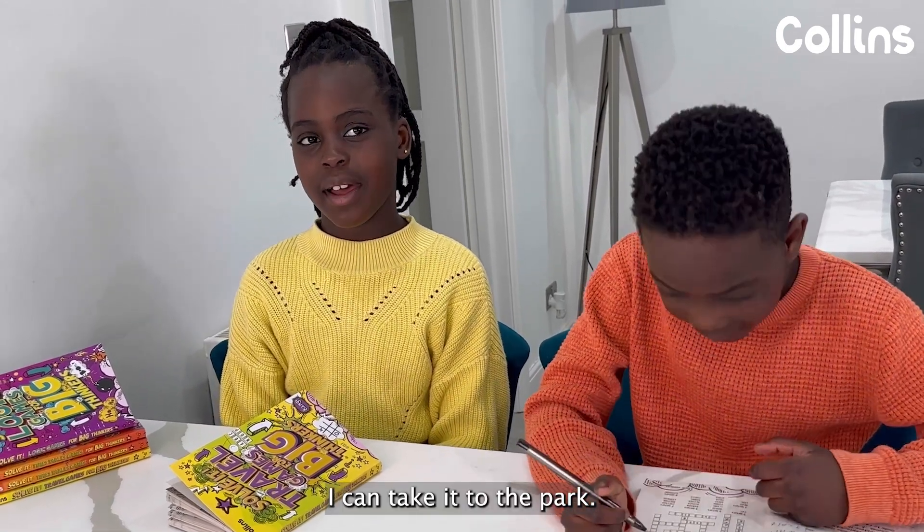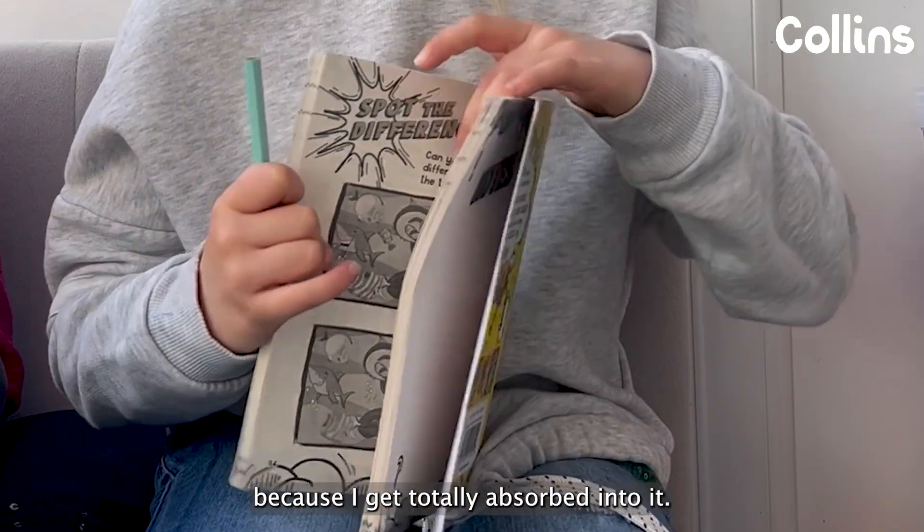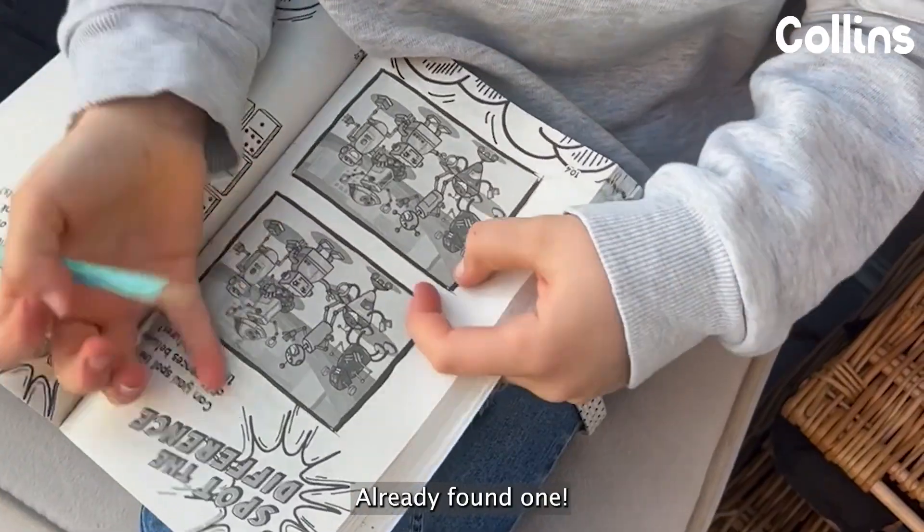I can take it to the park. My favourite game is Spotlight Difference because I get totally absorbed into it. I've only found one!